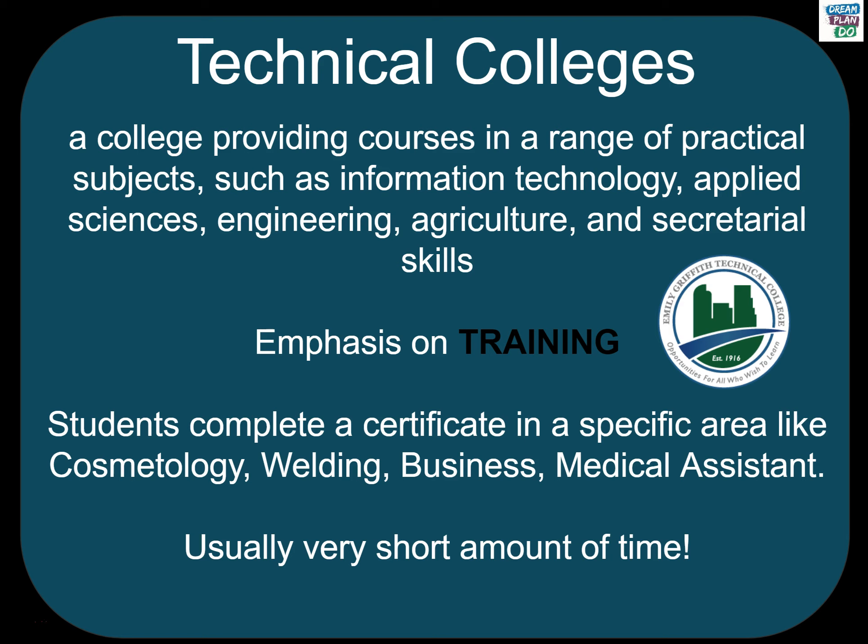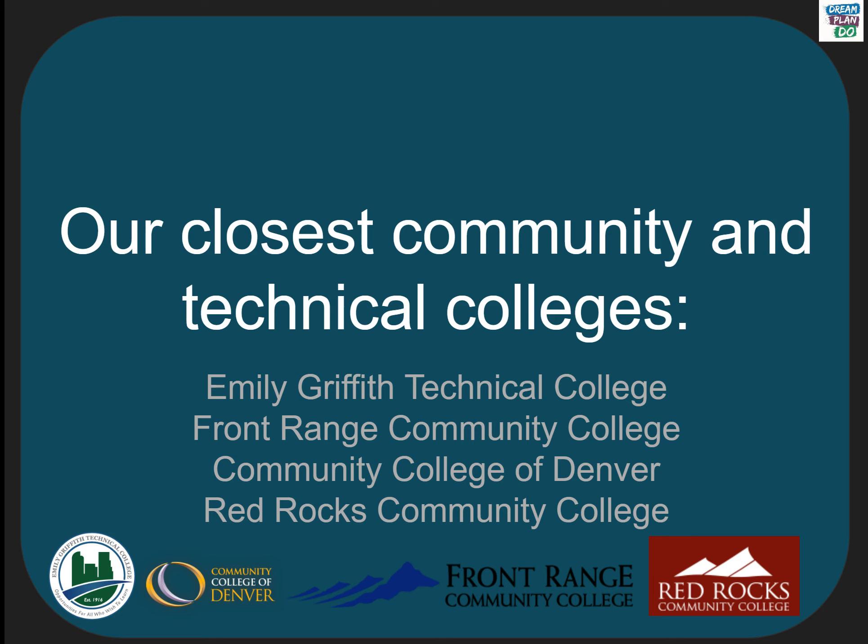Technical colleges focus only on certificate programs, and their emphasis is purely to provide specific training. These programs are usually completed in a very short amount of time, usually between six to twelve months. Our closest community and technical colleges are Emily Griffith Technical College, Front Range Community College, Community College of Denver, and Red Rocks Community College.